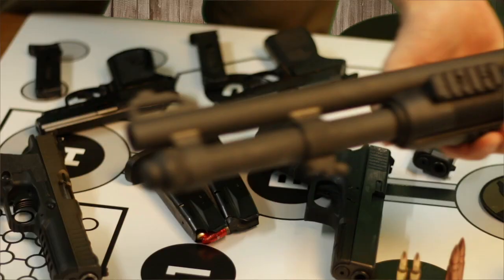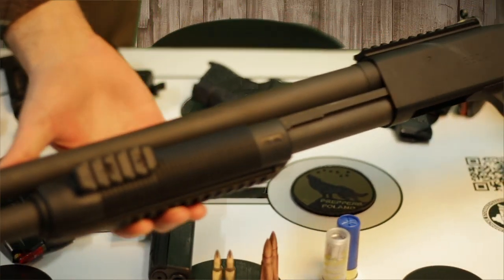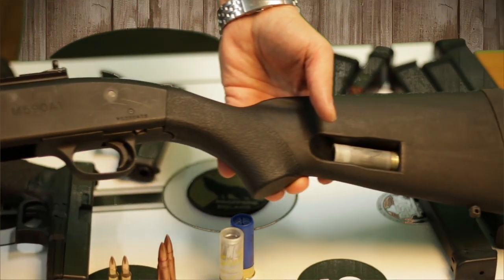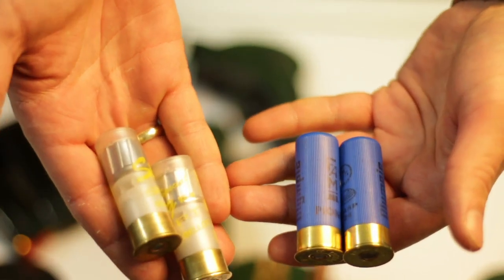In the case of smooth-bore shotguns, the choice is simple: caliber 12, the standard caliber for most pump-action shotguns. An example shotgun of this caliber is the Mossberg 590A1. The advantage of this model is the built-in Ghost Ring mechanical sights and the ability to mount accessories thanks to Picatinny rails. This type of shotgun performs exceptionally well in survival conditions. Shotgun shells are available in both buckshot and slug (Brenneke) type.